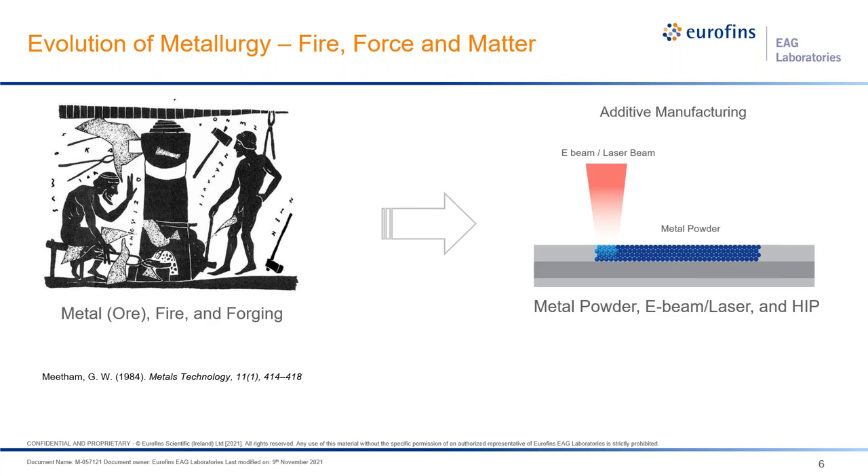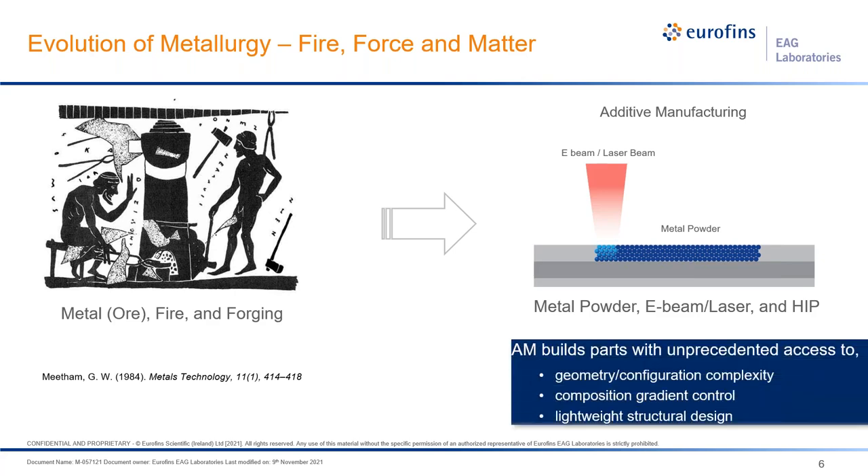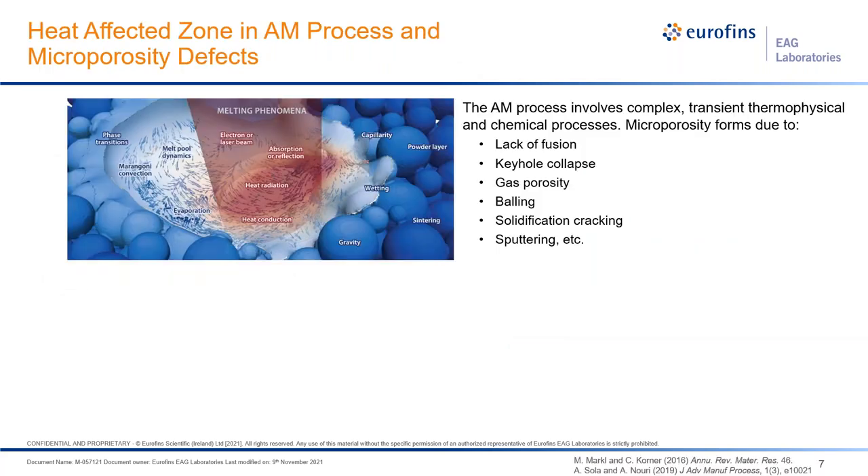Why is additive manufacturing so appealing? Because it provides unprecedented access to parts with geometric configuration complexity, with tighter composition gradient control, and lightweight structure design becomes a possibility. But as with everything else, there are problems. Let's take a look at what can happen in the additive manufacturing process.